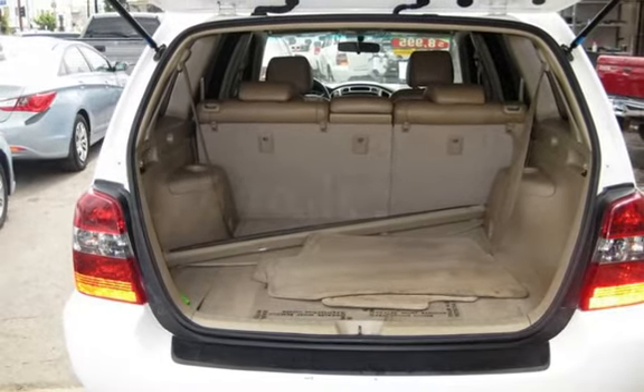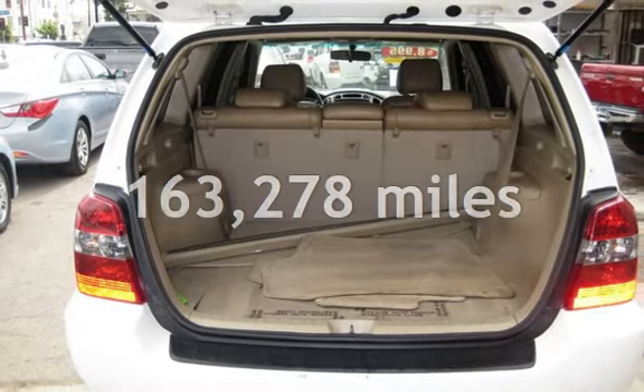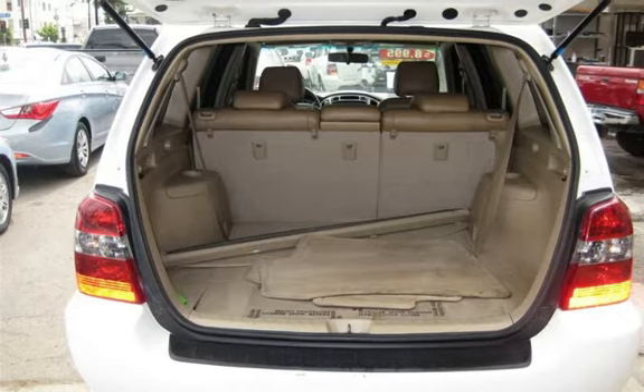This Toyota has less than 164,000 miles on the odometer.